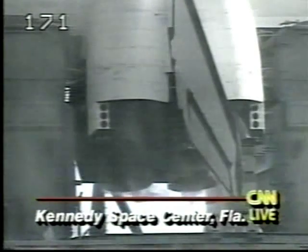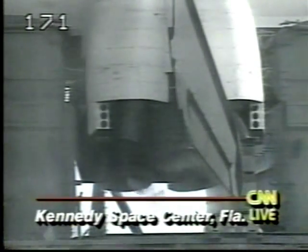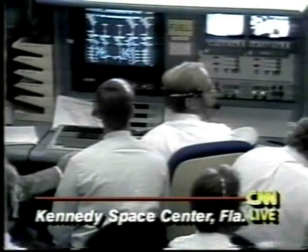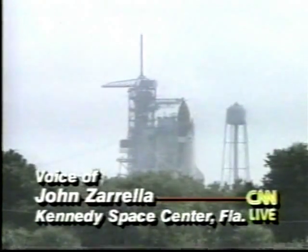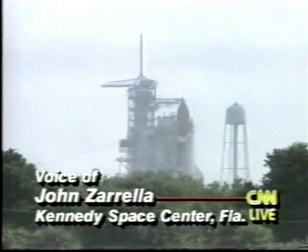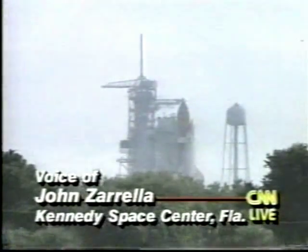The Hubble telescope repair mission scheduled for December is still on the books. Will this delay push that into next year? I certainly don't think NASA wants to do that. The astronauts are already preparing for that mission. They would probably like to get that one off the ground if at all possible and get that repair mission out of the way.